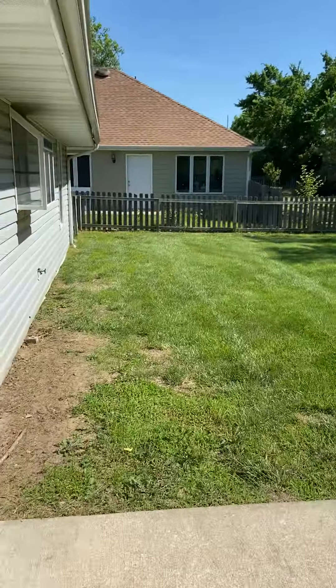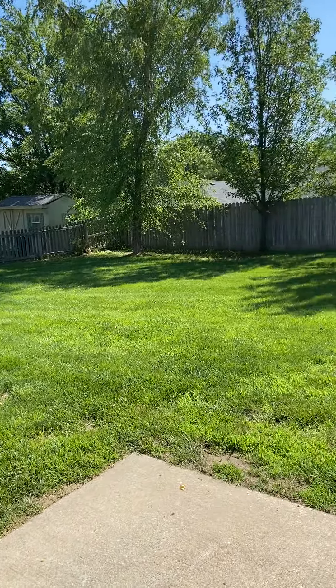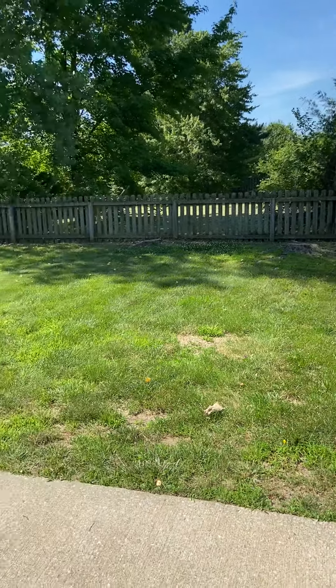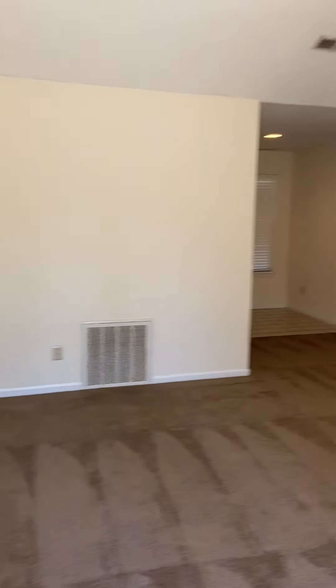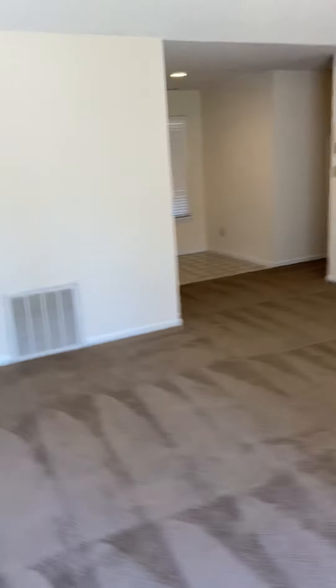All right, so starting over there, you've got all that huge yard. All right, let's head back in and let's go take a look at the bedrooms and bathrooms.